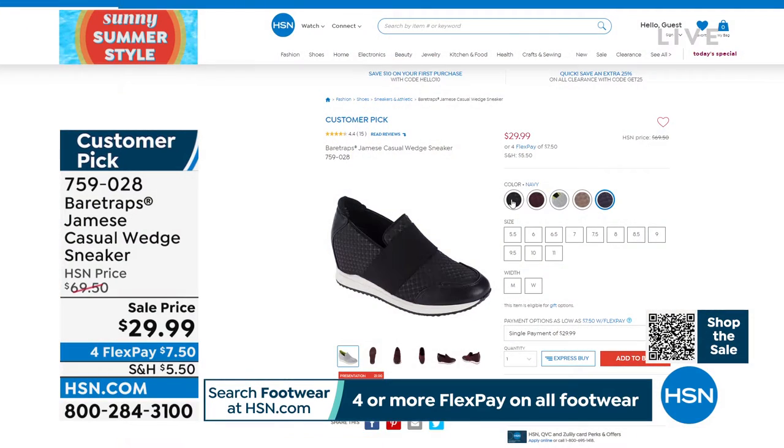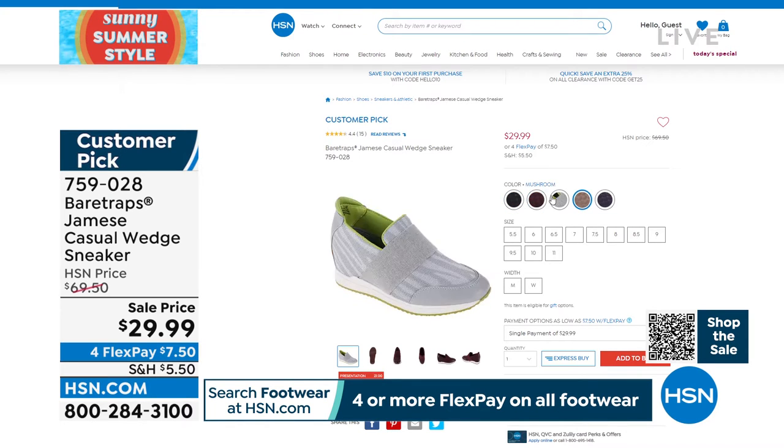This is on sale right now. I have black, mushroom, cabernet, navy, and light gray. Medium width and wide width, and sizes are 5½ to 10 and 11.